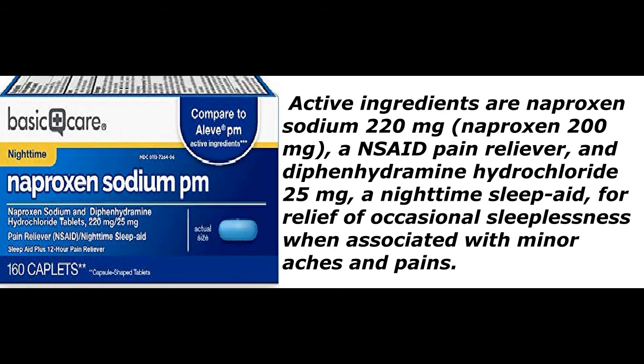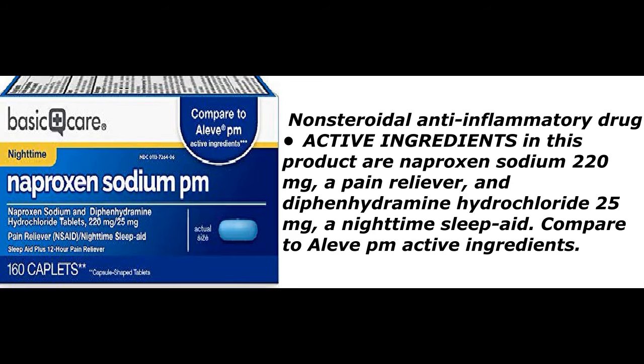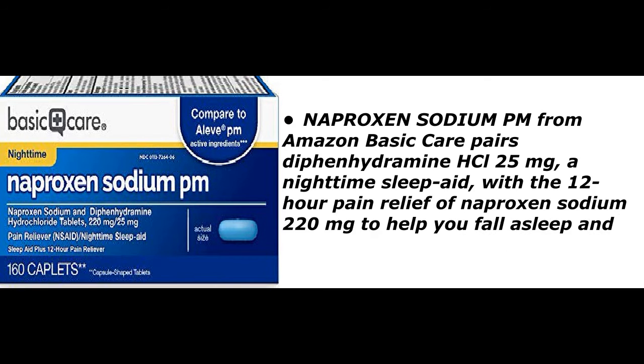Diphenhydramine hydrochloride 25 milligrams serves as a nighttime sleep aid, for relief of occasional sleeplessness when associated with minor aches and pains. This non-steroidal anti-inflammatory drug product compares to Aleve PM. Amazon Basic Care naproxen sodium PM pairs diphenhydramine HCl 25 milligrams with the 12-hour pain relief of naproxen sodium 220 milligrams.